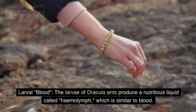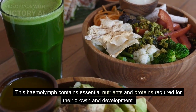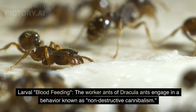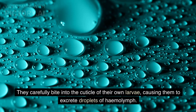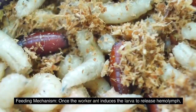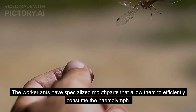Larval blood: the larvae of Dracula ants produce a nutritious liquid called hemolymph, which is similar to blood. This hemolymph contains essential nutrients and proteins required for growth and development. The worker ants engage in a behavior known as non-destructive cannibalism — they carefully bite into the cuticle of their own larvae, causing them to excrete droplets of hemolymph, which the workers then suck or lap up using their specialized mouthparts.